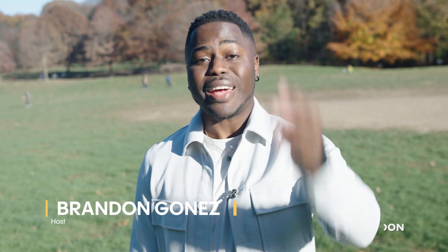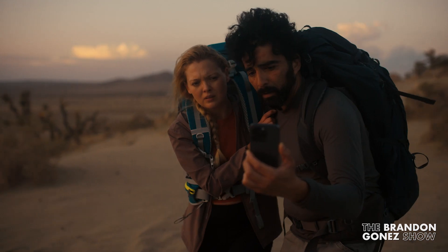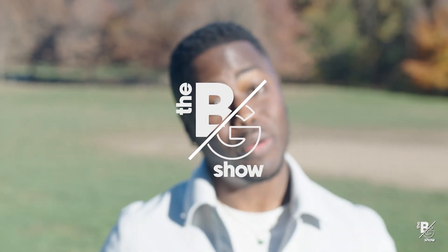Apple has launched a new capability that can literally save your life when you don't have cell phone service. For the first time, iPhone 14 Pro will be able to communicate with satellites with emergency SOS. It's called Emergency SOS via Satellite, and I'm going to show you how it works.